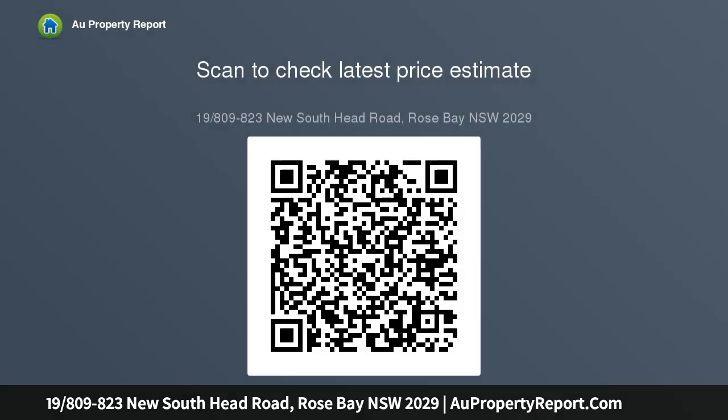Accommodation comprises two spacious bedrooms, both with built-in robes, and the master with a luxurious en suite and spa bath. Nestled in the heart of this sought-after Bayside community, residents of the Mariner enjoy close proximity to shops, transport and cafes, as well as use of the building.